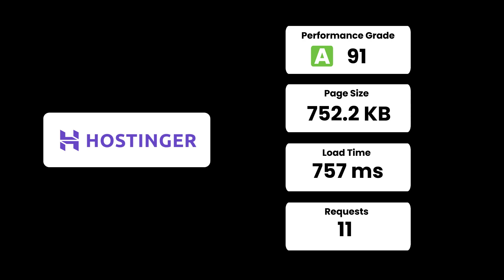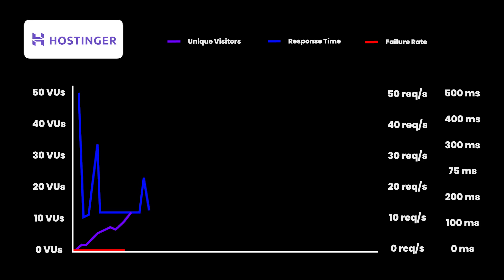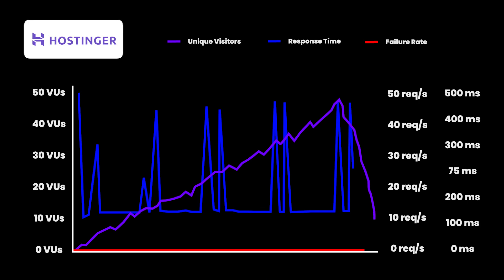The basic website test with Hostinger performed really well — the performance grade was 91 and the load time was 757 milliseconds, which is barely under a second. We then tested under load by simulating around 50 concurrent visitors and the server performance remained consistent throughout. There were a few spikes in response time but it stayed consistently under 500 milliseconds, which is excellent performance. The purple line represents visitors and the blue line represents server load time.